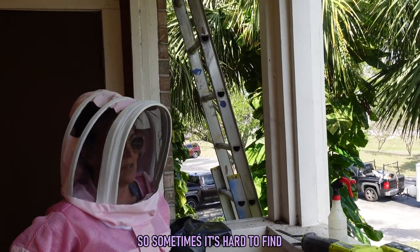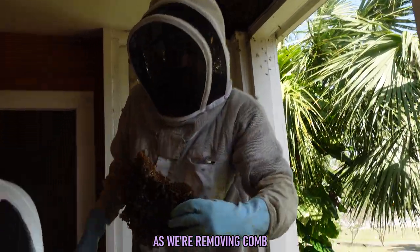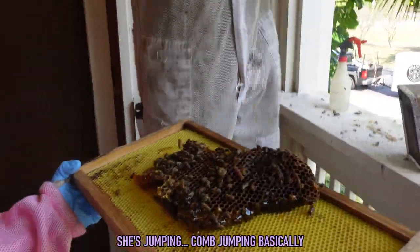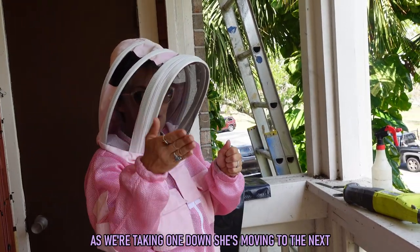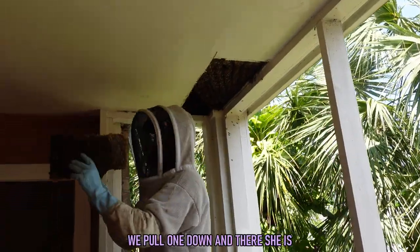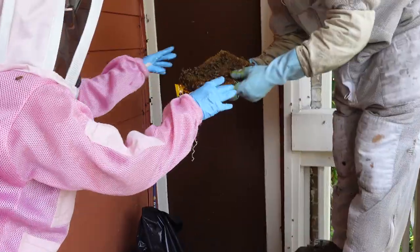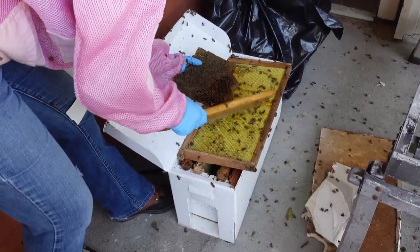We watched as Matt and Allison began to remove one chunk of honeycomb at a time, but we couldn't help but wonder how they'd ever be able to locate the queen among thousands of other bees. Sometimes she's a hider so it's hard to find. As they're moving honeycomb she'll jump from comb to comb — as they take one down she's moving to the next. So it's a moving target. But finding this queen wouldn't come so easy, as comb after comb had worker bees only.